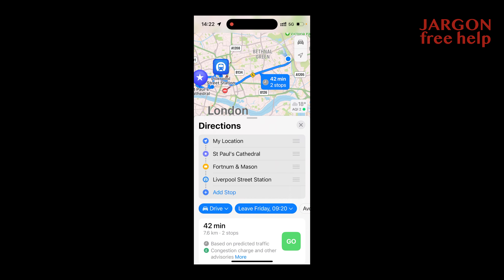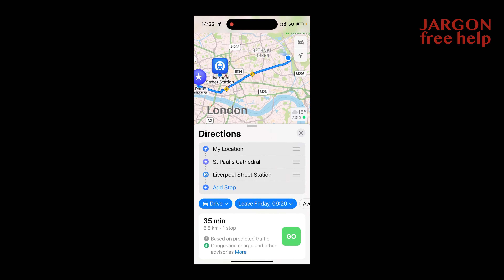If you want to remove one of the stops, slide it across to the left, tap Delete, and it's done — it will recalculate the route for you.